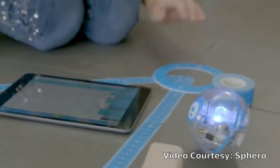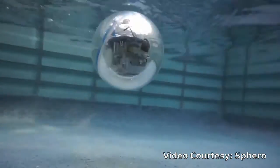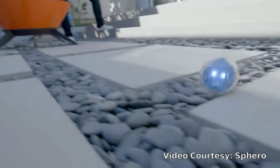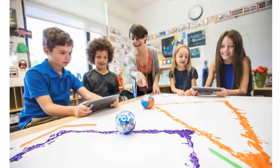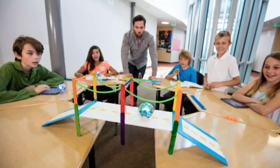Spark Plus will foster a love of robotics, coding, and STEM principles all through play. Through connected play and discovery, Spark Plus will challenge and inspire brilliant young minds. It will introduce kids to the fundamentals of computer science and the skills of the future, all while feeling more like play and less like traditional learning.